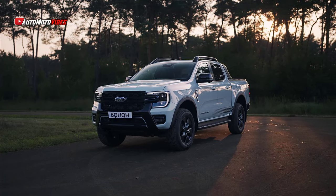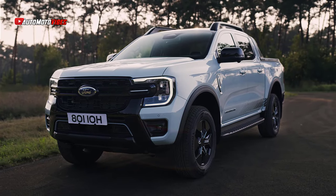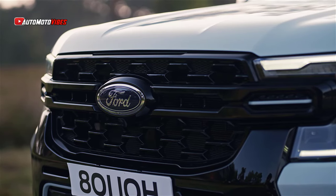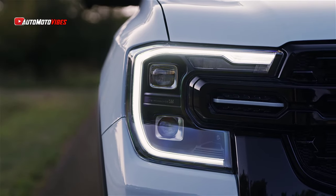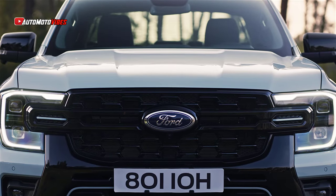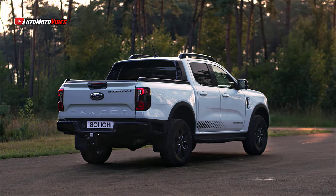The 2025 Ford Ranger Plug-in Hybrid Electric Vehicle, PHEV, is setting new standards for eco-friendly pickup trucks. As part of Ford Pro's expanding lineup of hybrid and electric models, this new Ranger blends impressive performance with the advantages of electrification, making it an excellent choice for both professional and personal use. It marks an important step forward for Ford in the European market, offering a highly adaptable driving experience that appeals to a wide range of users.